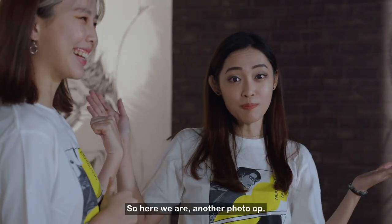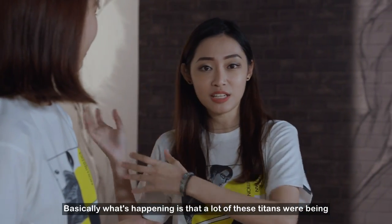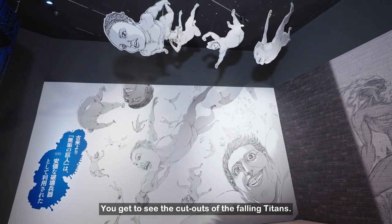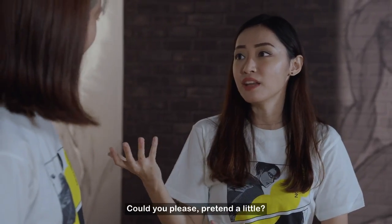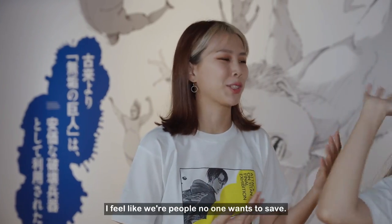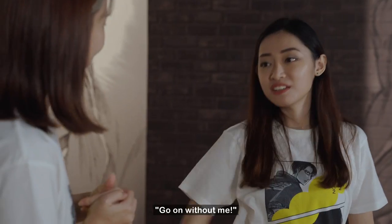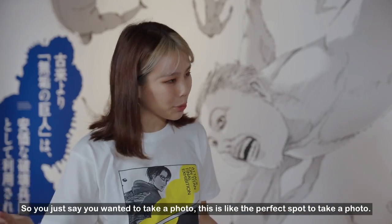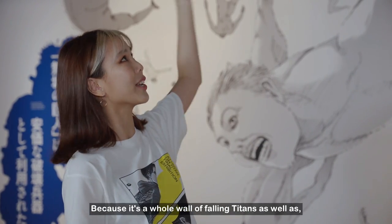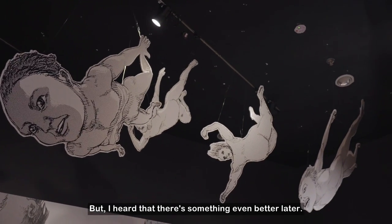Here we are with another photo op. This is a very iconic scene from the manga where a lot of these titans were being thrown in as live bullets to attack the people inside. You get to see the cutouts of the falling titans. It's like a whole wall-size of falling titans as well as cutouts, so it's almost like they're popping out. The perfect spot to take a photo.